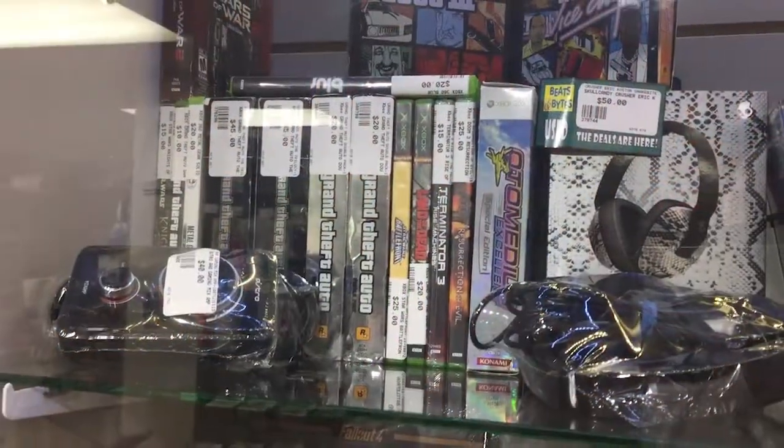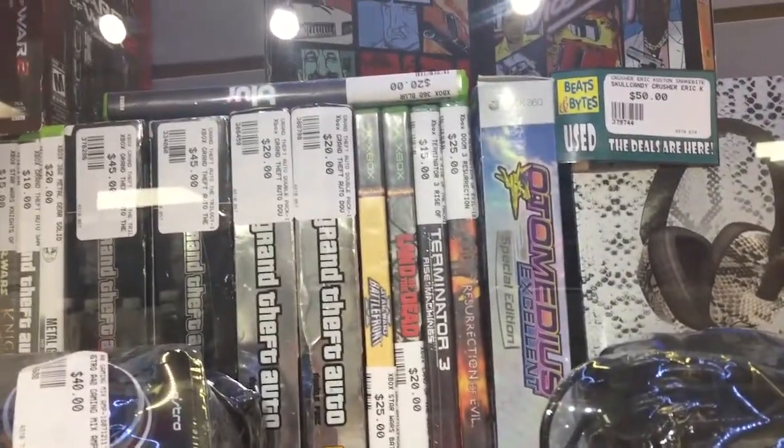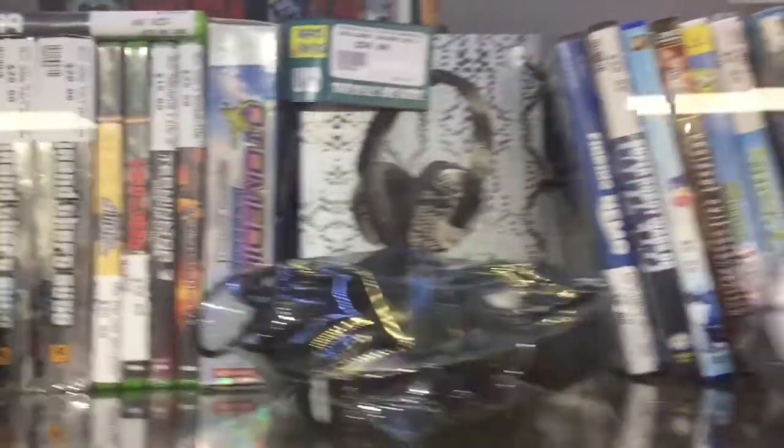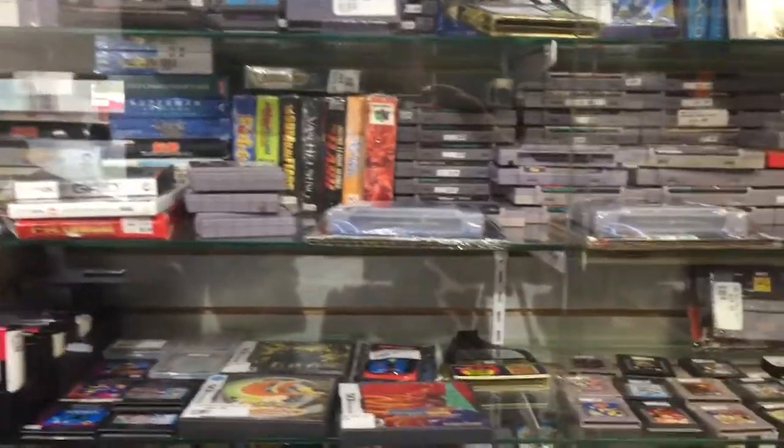The next batch of games I picked up at one of my favorite pawn shops in Saint John, New Brunswick — Beats and Bites. I go in there once in a while and you get a little discount as long as you buy five or more games, so I almost always pick up bundles of five. They keep putting new stuff out all the time, though it usually is quite a few common games. I always look for some of the better, non-common ones.